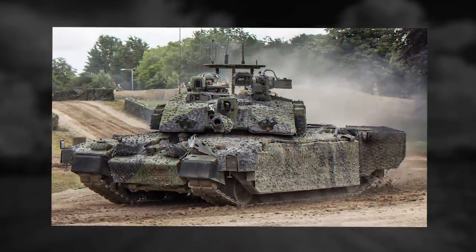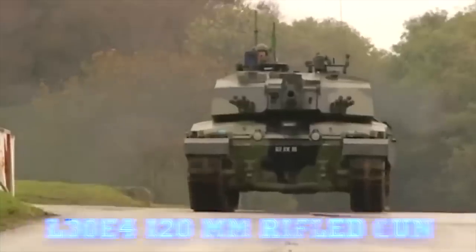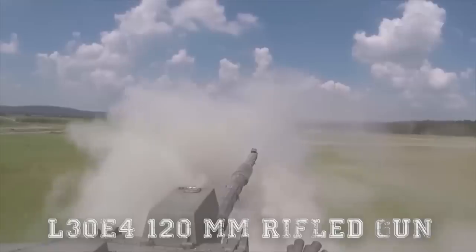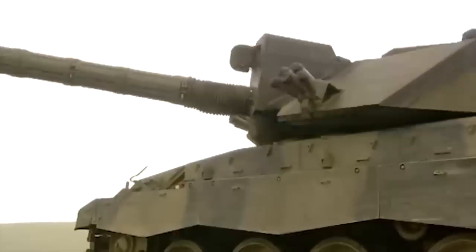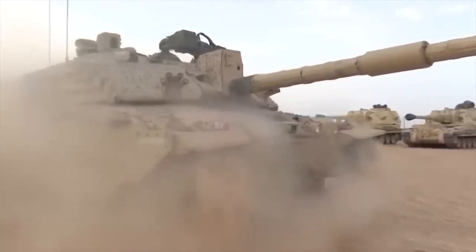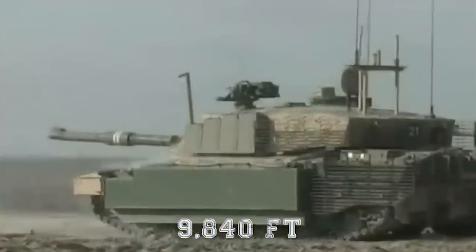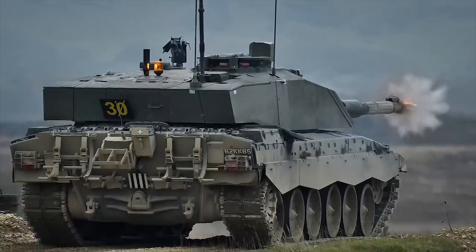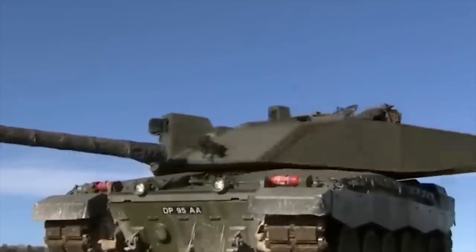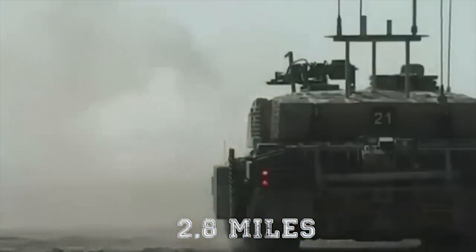Explosive reactive armor kits can be fitted for improved protection. The tank is fitted with a new L30A1 120mm rifled gun, capable of firing a wide variety of standard NATO 120mm tank munitions. This gun is loaded manually and has an effective range of over 9,840 feet with armor-piercing rounds. The Challenger II gun claims the longest-distance tank kill in history — during the Gulf War, it defeated an Iraqi tank at a range of 2.8 miles.